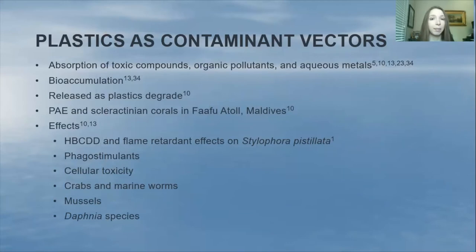Scleractinian corals — the branching, reef-building, ecosystem engineer corals — had a greater than 95% contamination rate of polyaryl ether (PAE).